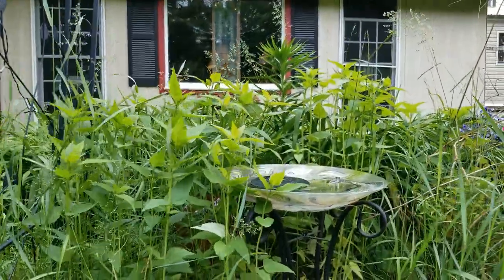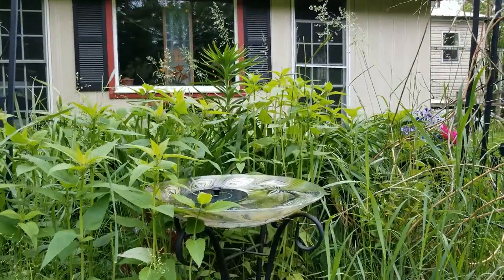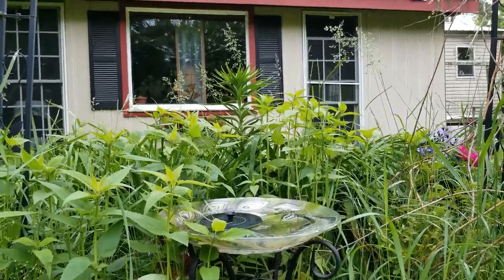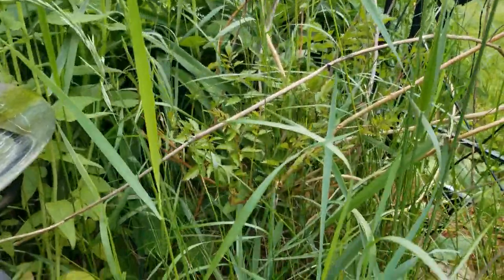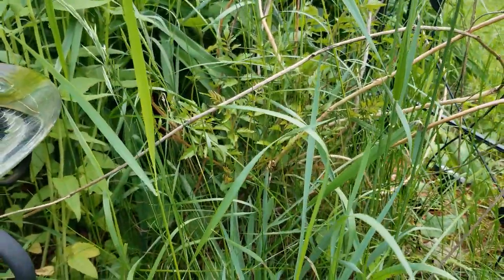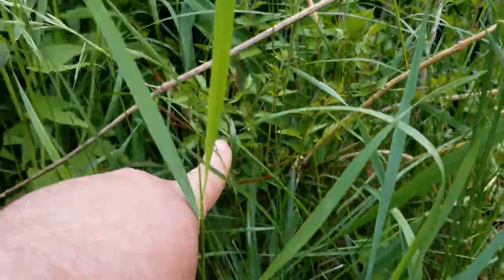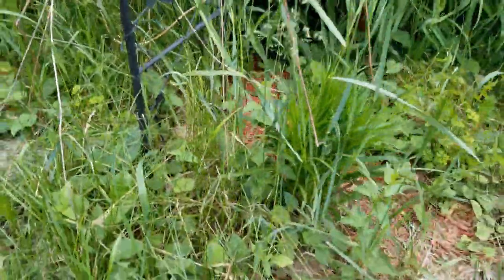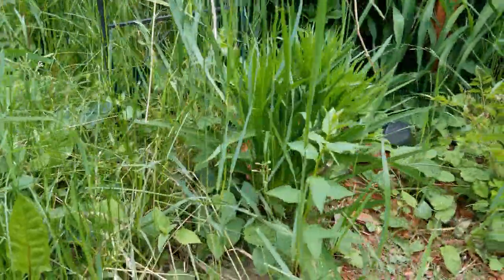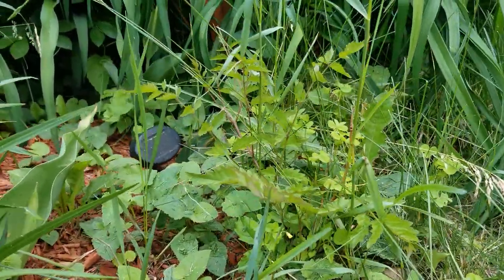Over here — bee balm! Here's our water fountain dish and look how tall that bee balm is, fantastic. Behind it up against the window you can see that one lily that's taller than everything else — we still need to look that one up. In there I may or may not be able to differentiate the bee balm from the wisteria vine over there, which is starting to creep up and spread really well. Some more liatris over here and the other wisteria starting to grow in.